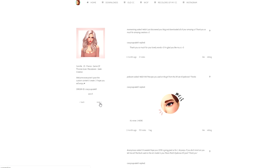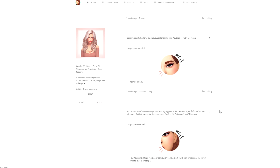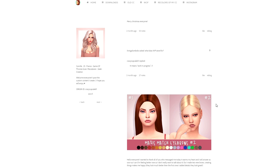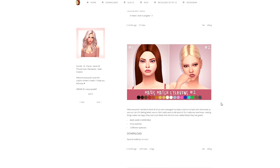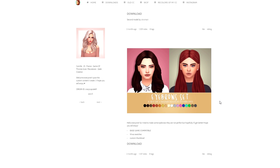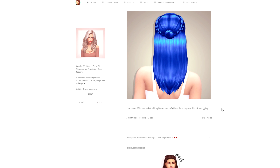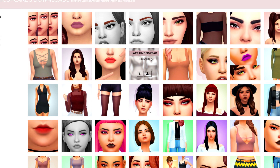I get questions all the time if I'll ever make eyebrows. Honestly, I don't know the first thing about making eyebrows - I really only know eyeshadows, maybe blushes, and lipsticks. I want to try glosses and eyeshadows. If there's anything in particular you'd like me to create when it comes to makeup, let me know in the comments. We got some bold lips, these are really cute.